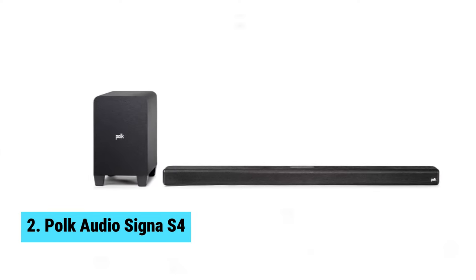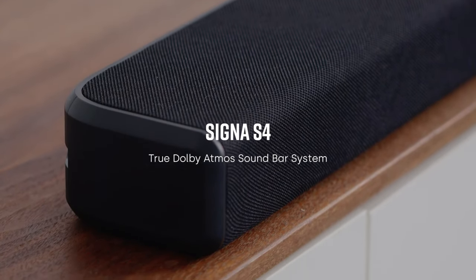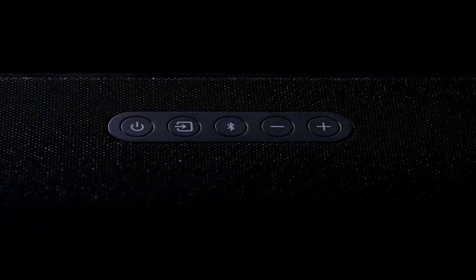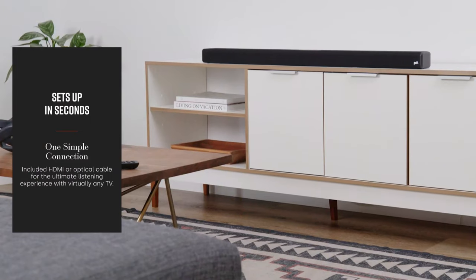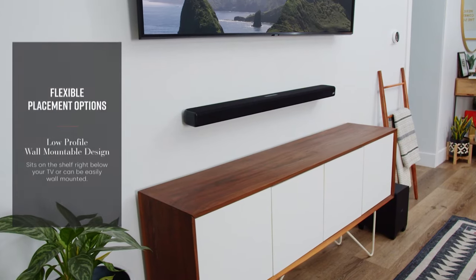Number two: Polk Audio Signa S4. When it comes to budget Dolby Atmos soundbars, the Polk Audio Signa S4 stands out from the competition. The advanced ultra-slim soundbar and wireless sub deliver true 3D surround sound, taking your home theater experience to the next level. One of the standout features of the Signa S4 is the up-firing speakers for height elevation.